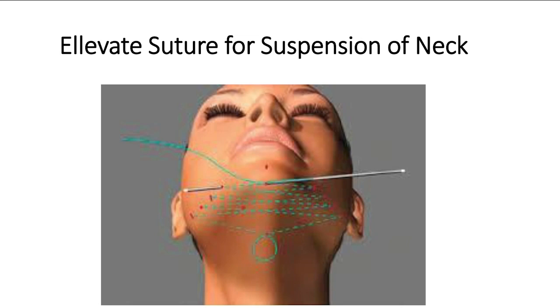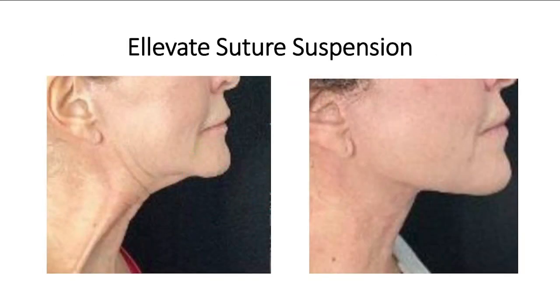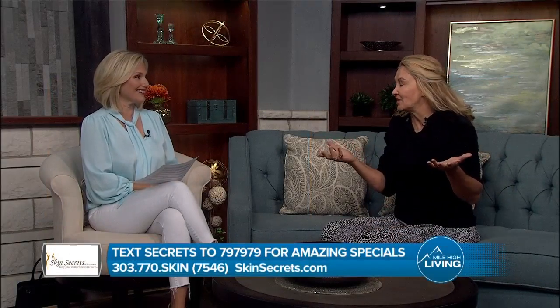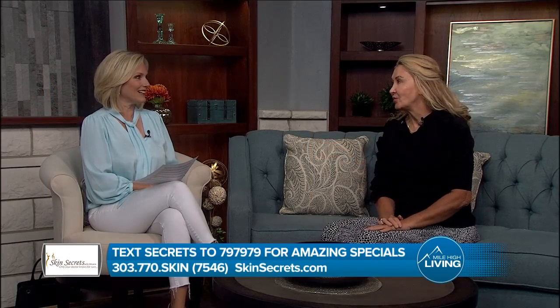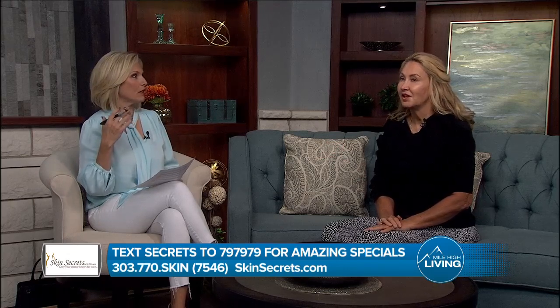This has nothing to do with PDO threads — that's totally different. This is a brand new, really amazing product that this surgeon came up with. It's going to take someone and totally tighten all of that. It's done in the office while you're awake, lasts for five years or longer, so we're coming closer and closer to really getting facelift-like results without having to do a facelift. You drive yourself home and come back in the next day. You can't even see her whole face and she looks years younger.